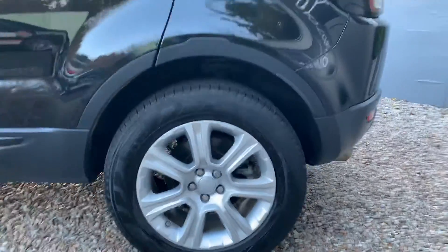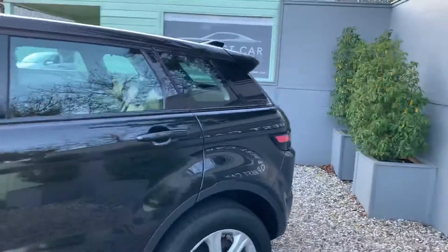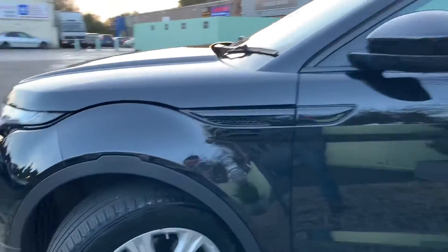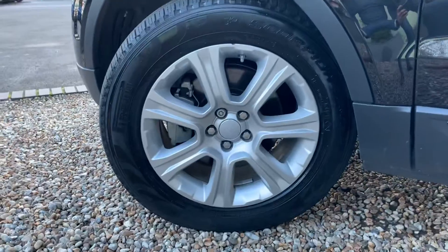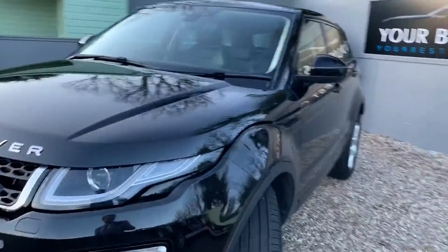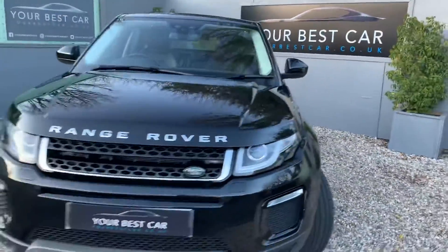Another one of those fantastic wheels. It's just such a nice side profile on the car as well. And there's the final wheel as we move back round to the front — whatever angle you look at this car, it's just absolutely stunning.